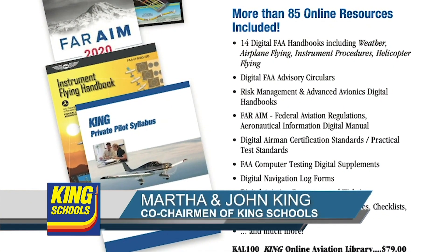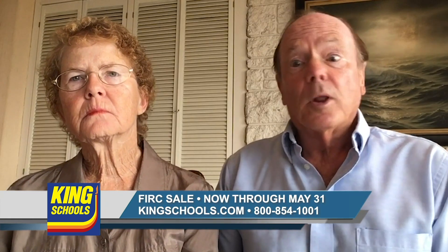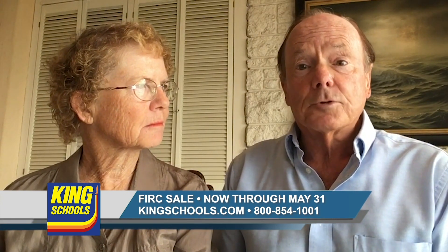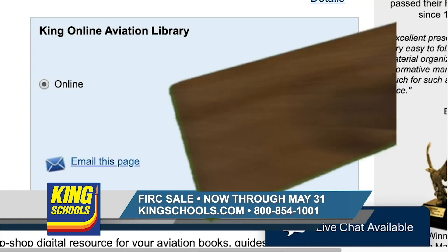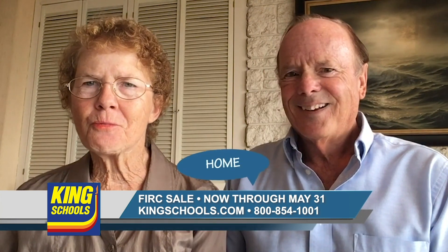Hello, fellow flight instructor. It's been over a month now since we all started working and studying from home, and we hope we'll all be able to get back in the cockpit soon. But until then, King Schools is offering an even better deal on our flight instructor refresher courses. Right now you can get our FIRC for only $93. Plus, you get our King Schools Aviation eLibrary free with your first purchase. Use the code HOME when you order.